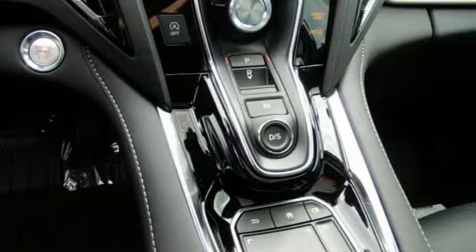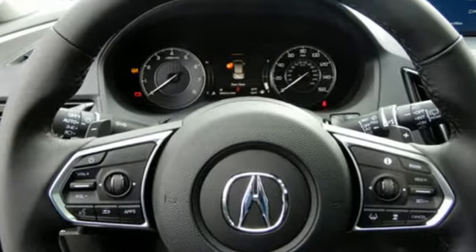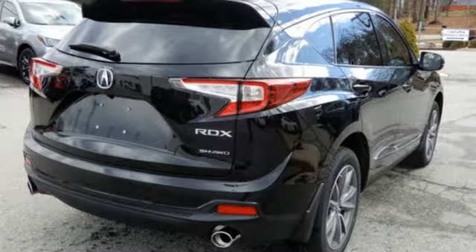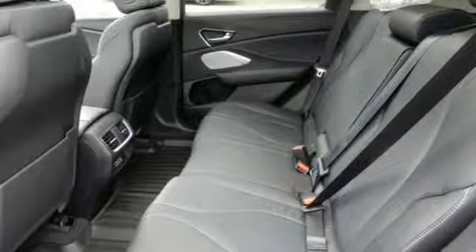A great vehicle is comprised of great features like these: Bluetooth streaming audio, power tilt-down heated mirrors, dual-zone climate control, auto-dimming rearview mirror, doors and push-button start proximity key.